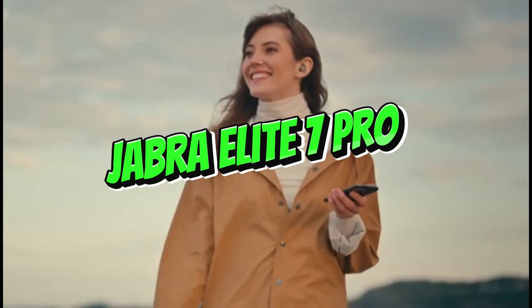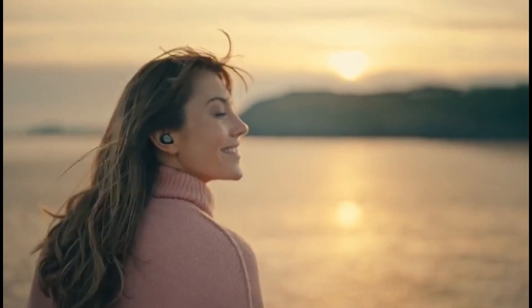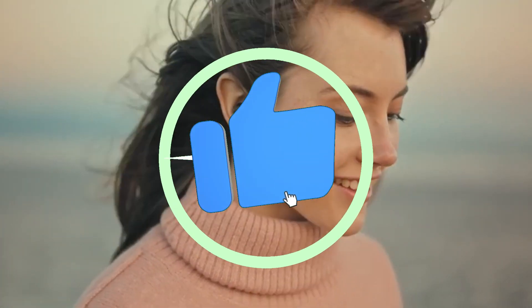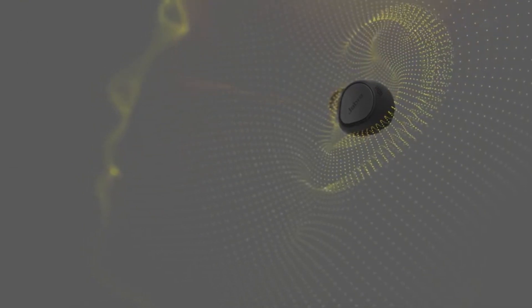Number 4: Jabra Elite 7 Pro. Named the best call-quality earphones of 2024, the Jabra Elite 7 Pro provides an exceptional conversation experience. These earbuds combine cutting-edge technology with superior audio quality, making them ideal for clear, crisp phone calls and virtual meetings. With powerful noise cancellation technologies and a comfortable tight fit, the Elite 7 Pro guarantees that your voice is heard even in noisy surroundings. These earphones are intended for professionals and everyone who values clear communication while on the run.